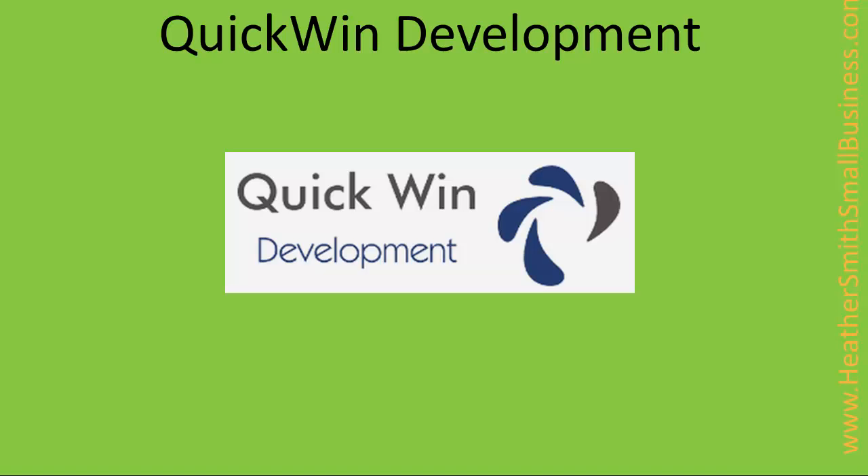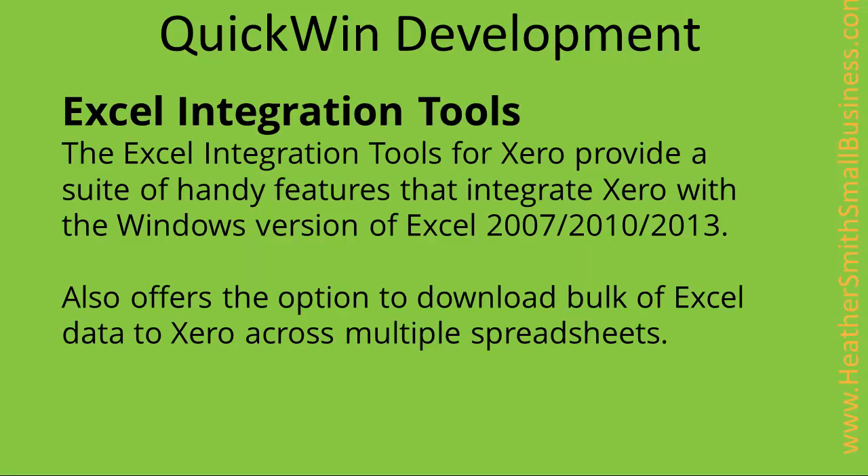The other options include using add-on solutions that plug into Xero and sync with the data. The first Xero add-on solution I'm going to mention is QuickWin Development's Excel integration tool. It has a number of handy features for extracting and manipulating the data from Xero, which can include the ability to download bulk Excel data to Xero across multiple spreadsheets.